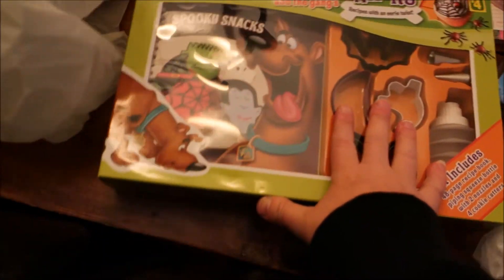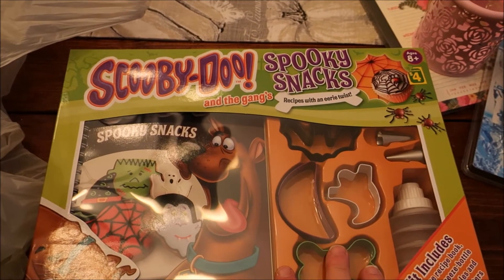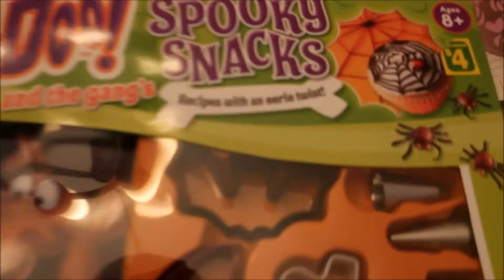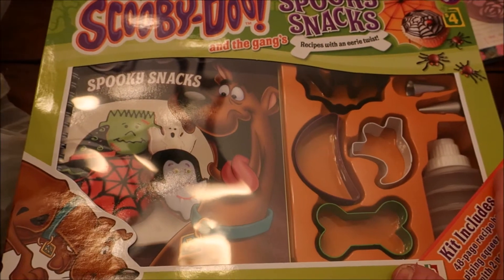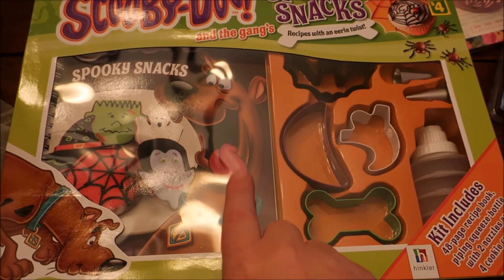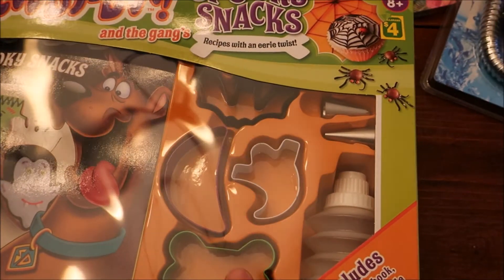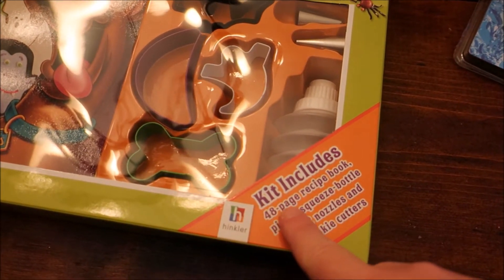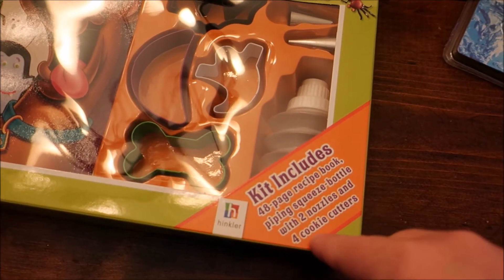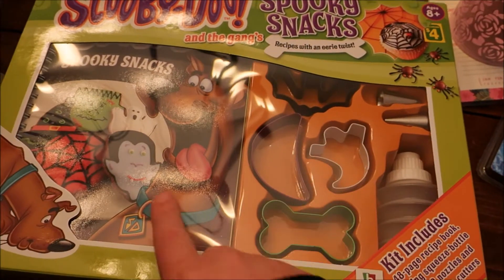So this purchase — my children were with me and they love Scooby-Doo. When they saw this Scooby-Doo and the Gang Spooky Snacks: Recipes with an Eerie Twist, they asked right away if we could get it. I thought it was cute and maybe we'll do a video on us baking some of these treats. It comes with some cookie cutters — a bat, a moon, a ghost, and one for the Scooby Snack — plus a 48-page recipe book, a piping squeeze bottle with two nozzles, and four cookie cutters.